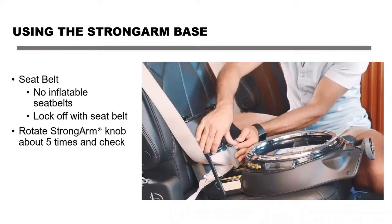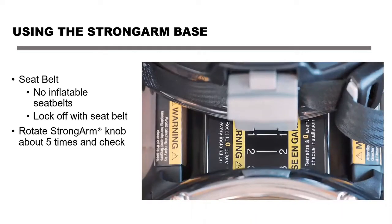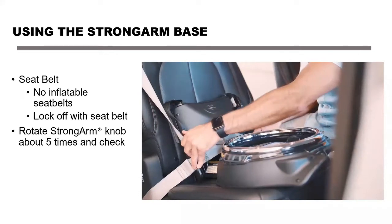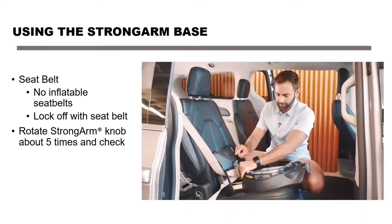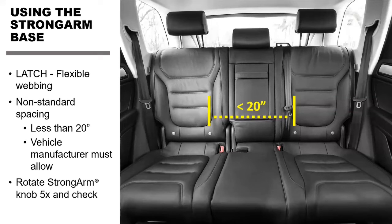The lock off is a true lock off — pass the seat belt through there, not the latch belt, which runs behind the lock off. Turn the knob and test the seat to make sure it's nice and tight. We tell parents to turn it about five times, then test at the belt guides. If it's snug, you're good. We also allow non-standard spacing for center latch positions that the vehicle manufacturer allows, up to 20 inches of non-standard spacing.